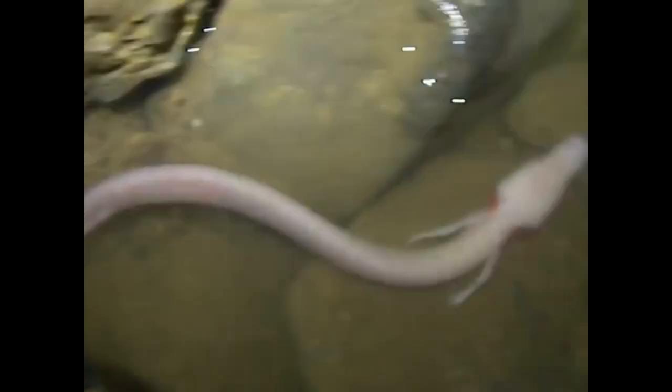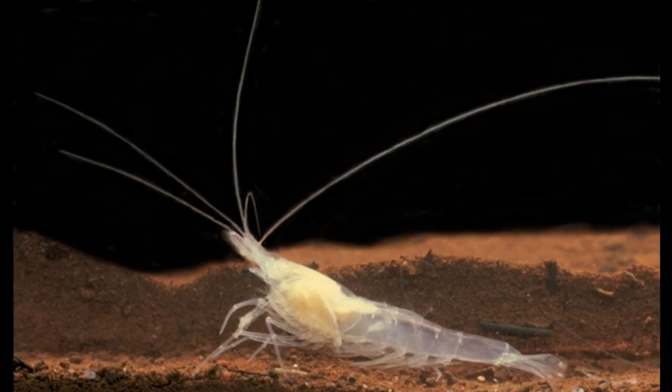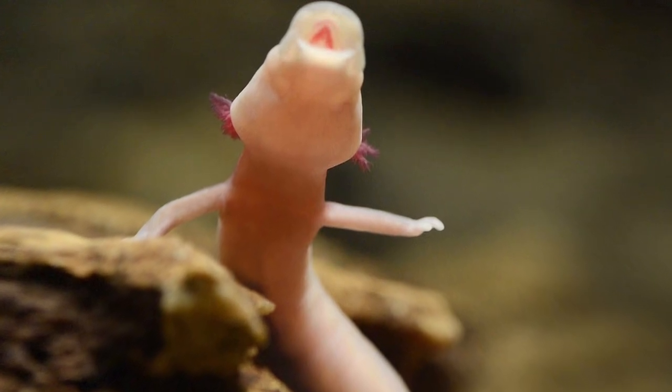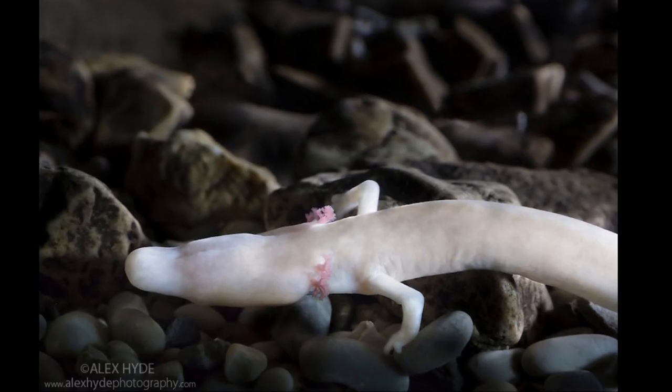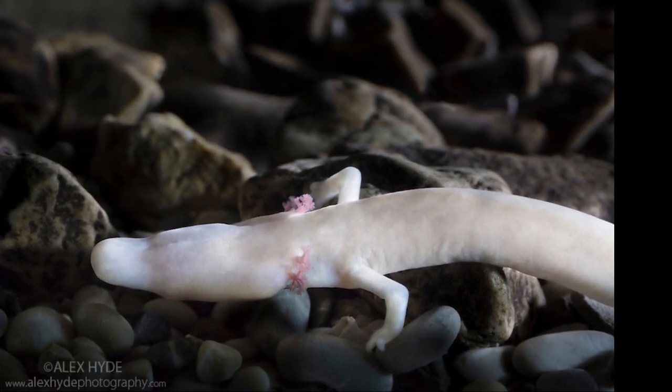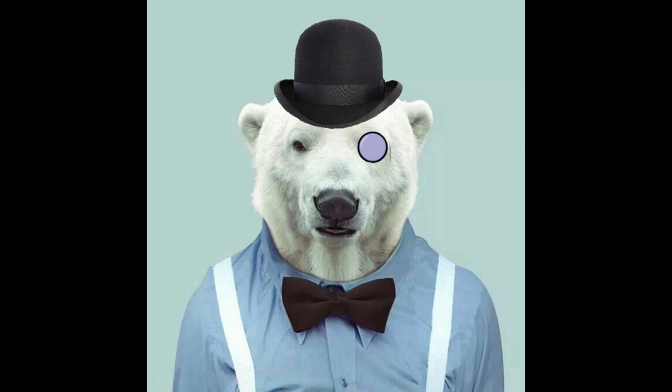The Olm swims by eel-like twisting of its body, assisted only slightly by its poorly developed legs. It is a predatory animal, feeding on small crustaceans, snails, and occasionally insects. It does not chew its food, instead swallowing it whole. The Olm is resistant to long-term starvation, which is an adaptation to its underground habitat. It can consume large amounts of food at once and store nutrients as large deposits of lipids in its liver.